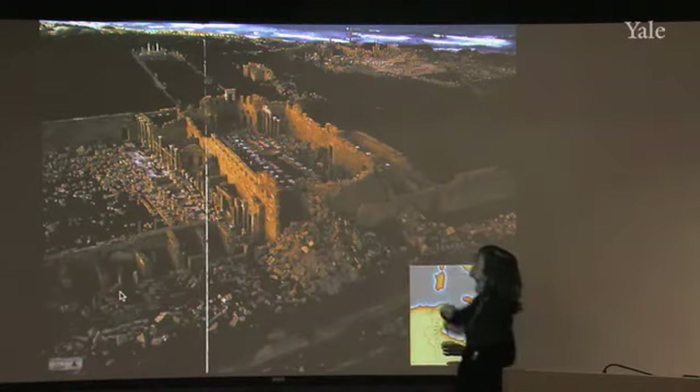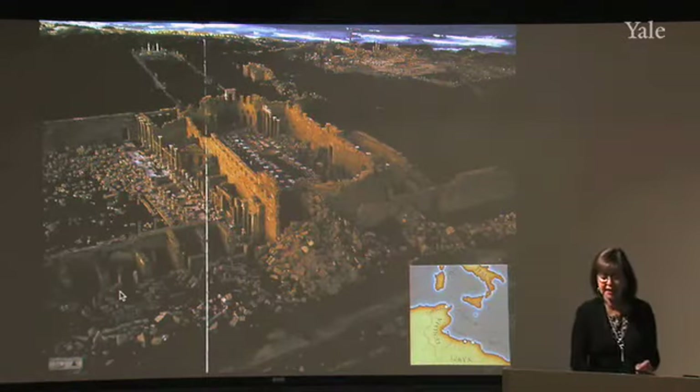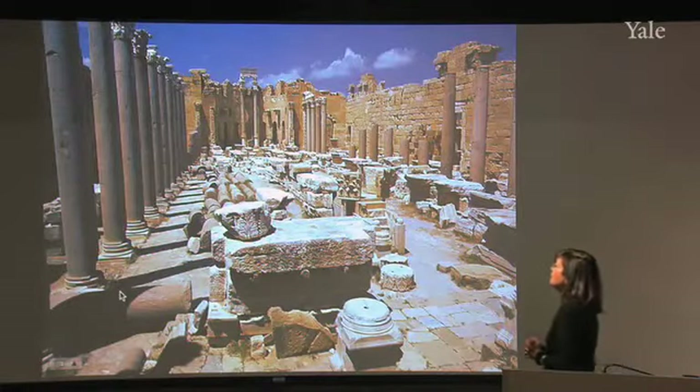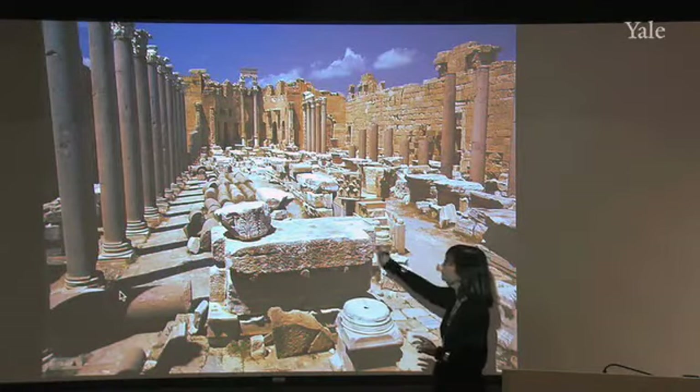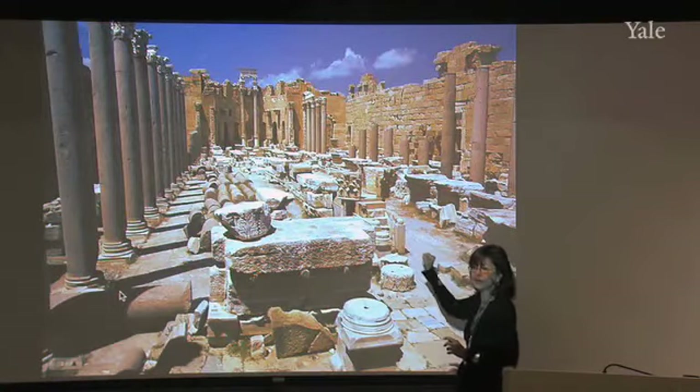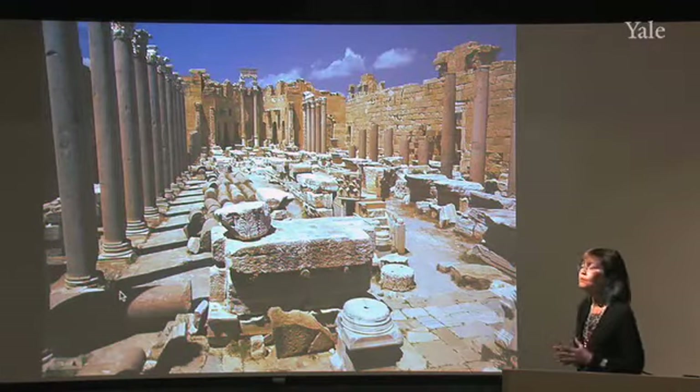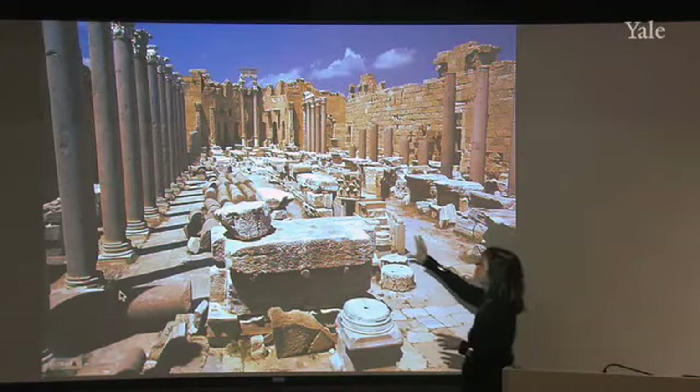The Basilica has many of its columns better preserved than those in the Forum, as we can see here. We can get a much better sense of what the Basilica looked like in antiquity. In fact, this is much better preserved than the Basilica Ulpia in Rome.